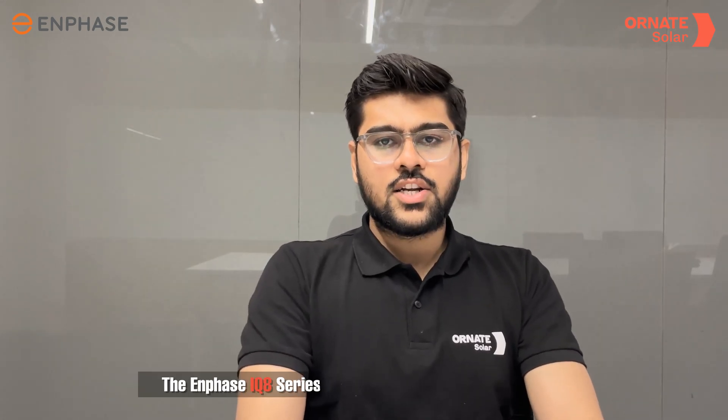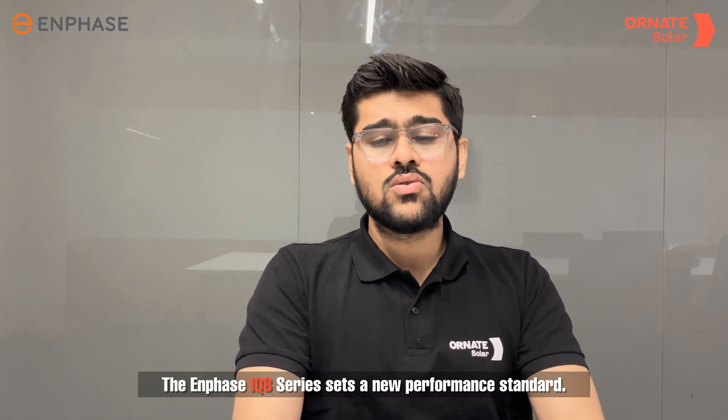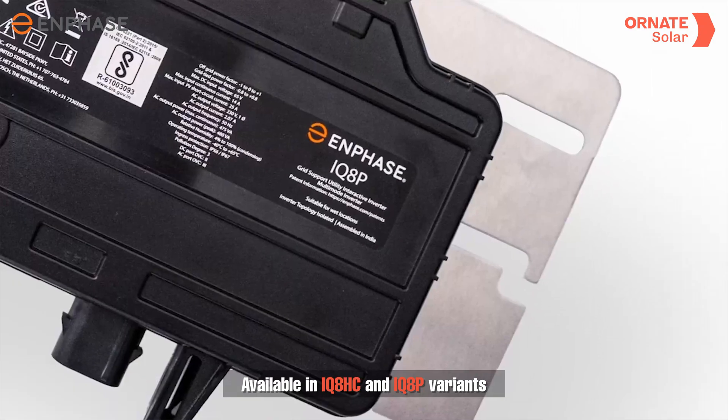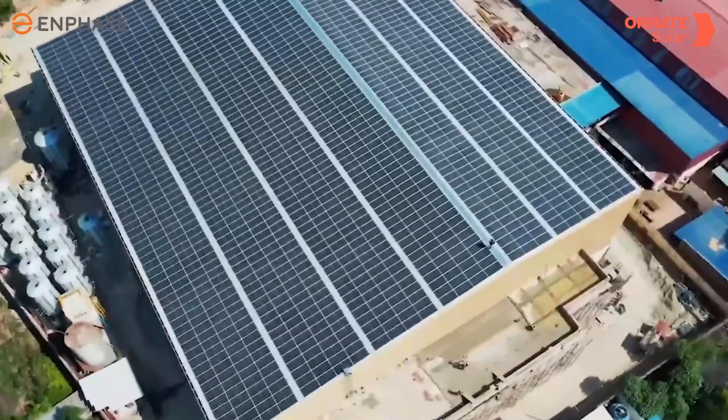The latest addition to this micro-inverter series, the IQ8 series micro-inverters, set a new standard in performance and reliability. Available in IQ8-HC and IQ8-P variants, these micro-inverters cater to both residential and commercial systems.